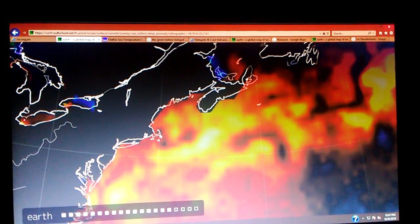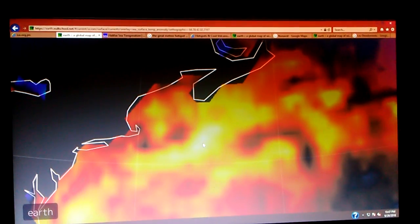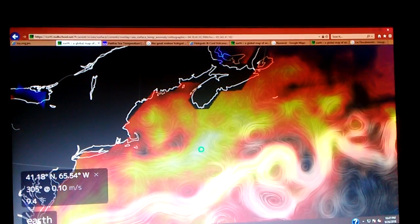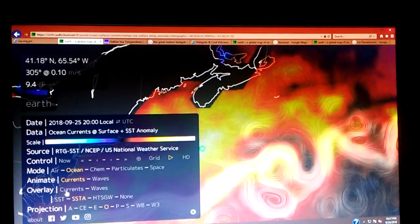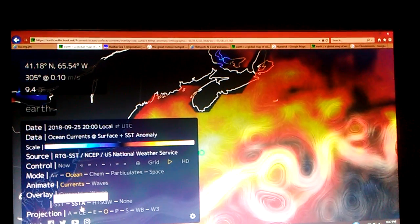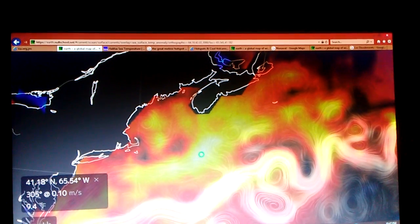We've got Massachusetts here, Woods Hole Institute is there, and we've got Halifax, Nova Scotia. I'm going to look in here. Apparently it's about 9.4 degrees Fahrenheit above average. I've got it set on ocean mode — the currents are animated and the sea surface temperature anomalies is my overlay. I'm just looking at this anomaly.